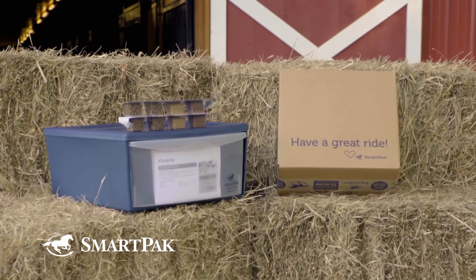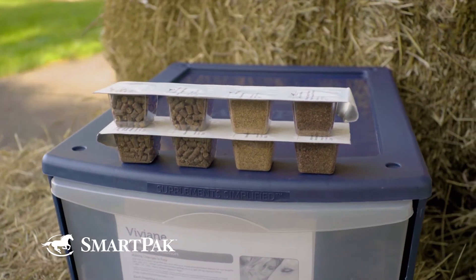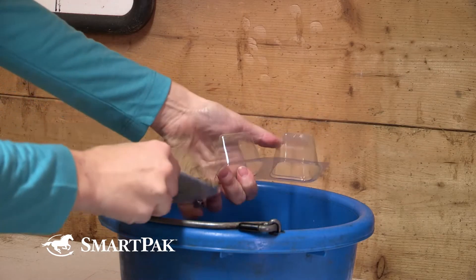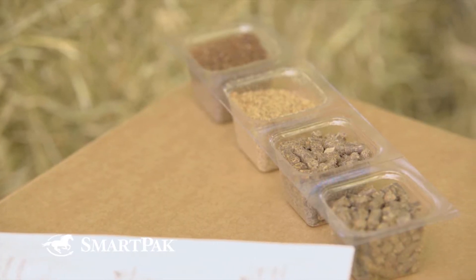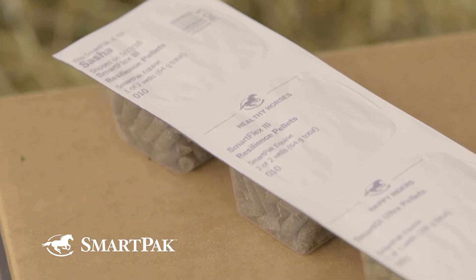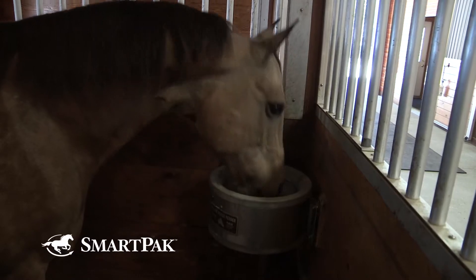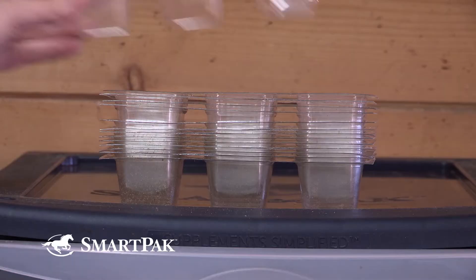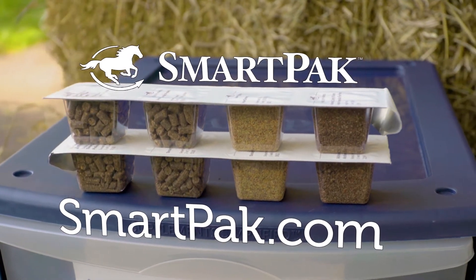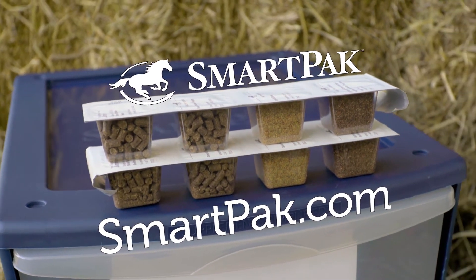Smart Packs are a simple, foolproof way to make sure your horse always gets the supplements he needs. They're packed in convenient, customized, daily doses that make feeding time fast and easy. And because they come in pre-measured doses, are clearly labeled, and sealed for freshness, there's never any doubt that your horse is getting the absolute best. After feeding, empty Smart Packs can be stacked until they're ready to be recycled. Join the thousands of people that love Smart Packs and head on over to SmartPack.com to get your horse started down the healthy path today.